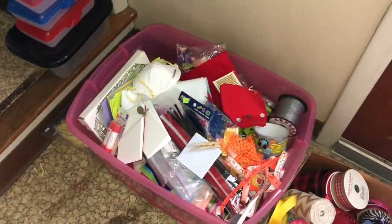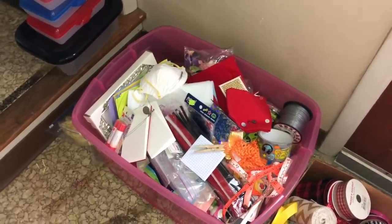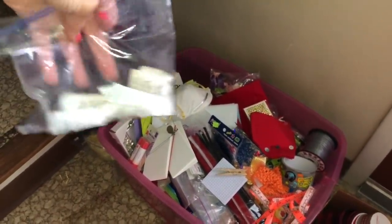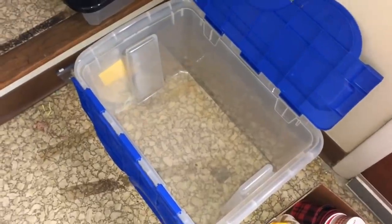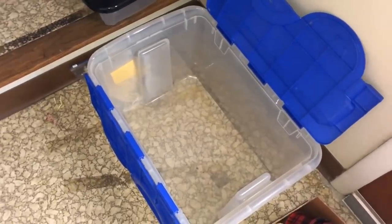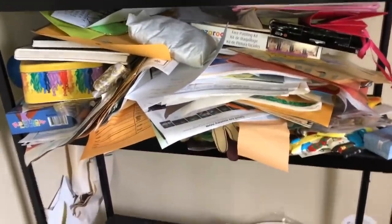Craft bin number two is full, so I need to get another craft bin and I'm going to use my hoarded stash of those little silicone packets and put them in there so moisture does not get in my bin. Got the next empty tote ready to go - good thing I kept a lot of them from all the KonMari method episodes emptying out tubs. Let's go to the next shelf.